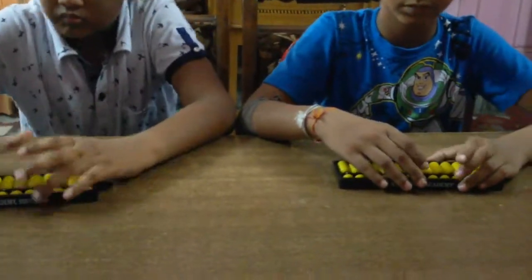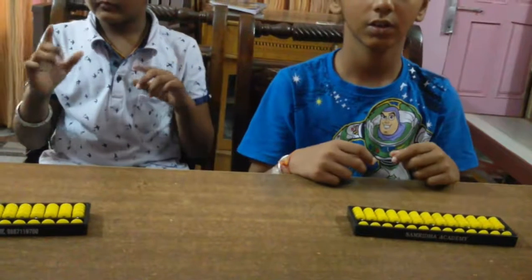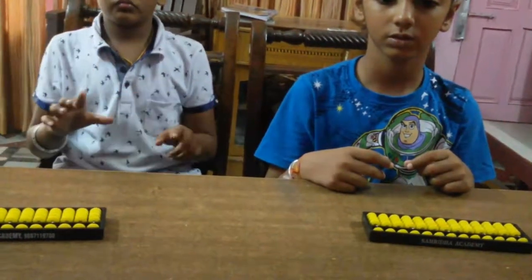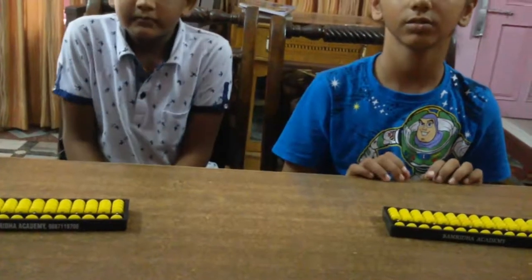Mind sum. Yes. Start. 5, 6, 4, minus 8, 3, 2, 3, 4, minus 8, 5. Answer is? 16. Good.